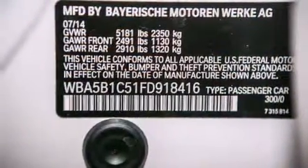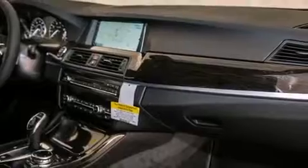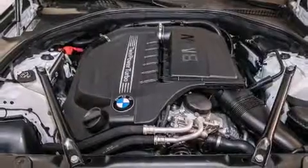The following features are also included: a smartphone adapter, a blind spot warning system, a heads-up display, BMW individual composition, a power rear liftgate, and satellite radio.